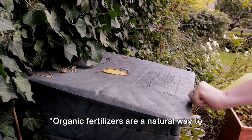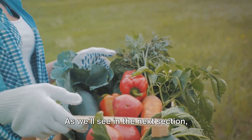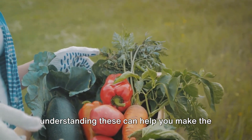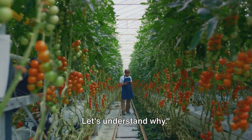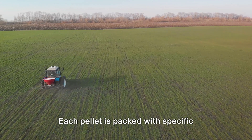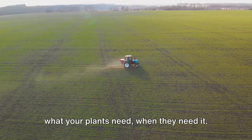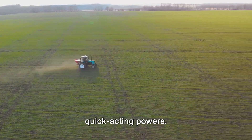Organic fertilizers are a natural way to nourish your plants, but they're not the only option. As we'll see in the next section, synthetic fertilizers have their own set of benefits and drawbacks, and understanding these can help you make the best choice for your garden. Synthetic fertilizers offer precision and power. These fertilizers are like a tailor-made suit for your plants — each pellet is packed with specific nutrients, designed to deliver exactly what your plants need, when they need it. This controlled release of nutrients gives synthetic fertilizers their quick-acting powers.